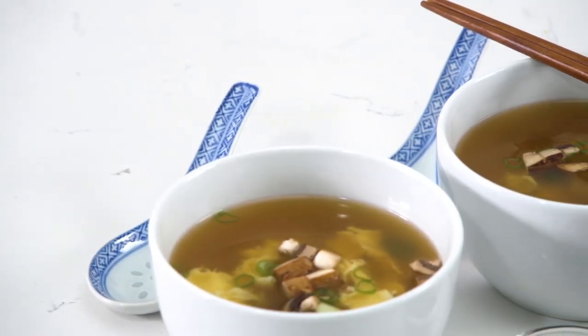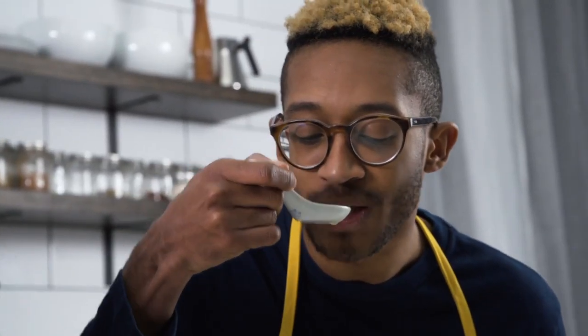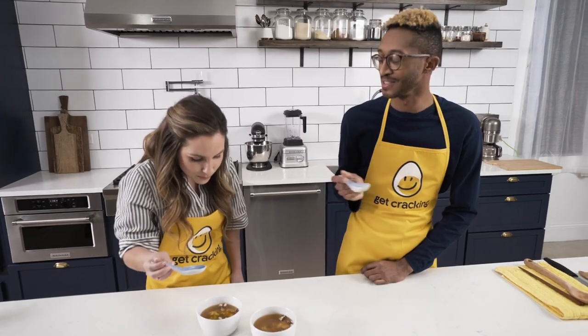Dang, this looks pretty good. Jalen, you have to try this. Enjoy, you get that whole bowl to yourself. Really outdone yourself this time.